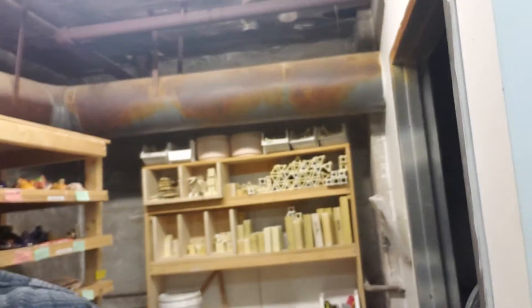Here are some of the shelves behind me of pieces that are waiting to go into a kiln — different people's stuff. Let me see if I can get some shots of this.